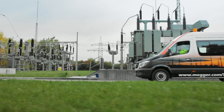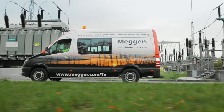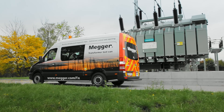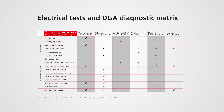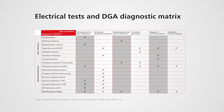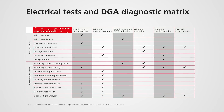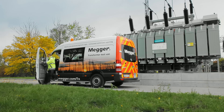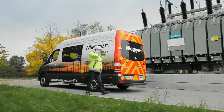Megger has been a pioneer of electrical insulation testing since 1885 and today offers one of the broadest portfolios for testing transformers. Commissioning tests and repeated preventive maintenance checks are crucial and often seen as a prerequisite for the safe and reliable operation of power transformers and substations. The Megger transformer test van is a state-of-the-art integrated measurement system for the on-site condition assessment of power transformers.